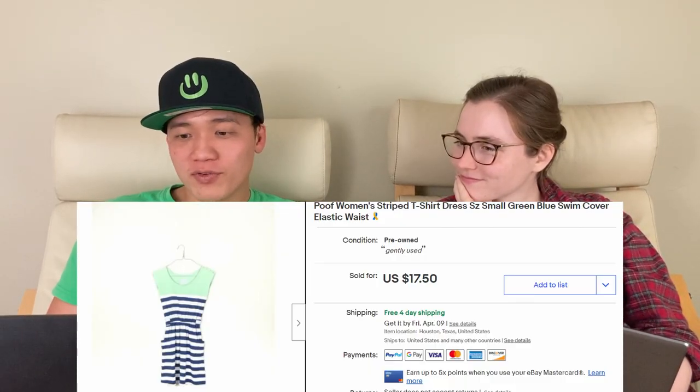Last on the 31st, we had this striped dress by Poof — sold for $14 on eBay. We got this from a friend who gave us a bunch of her old clothing, and we've had it since October. We would not recommend buying this brand or style dress when you're out and about — it took a really long time to sell.